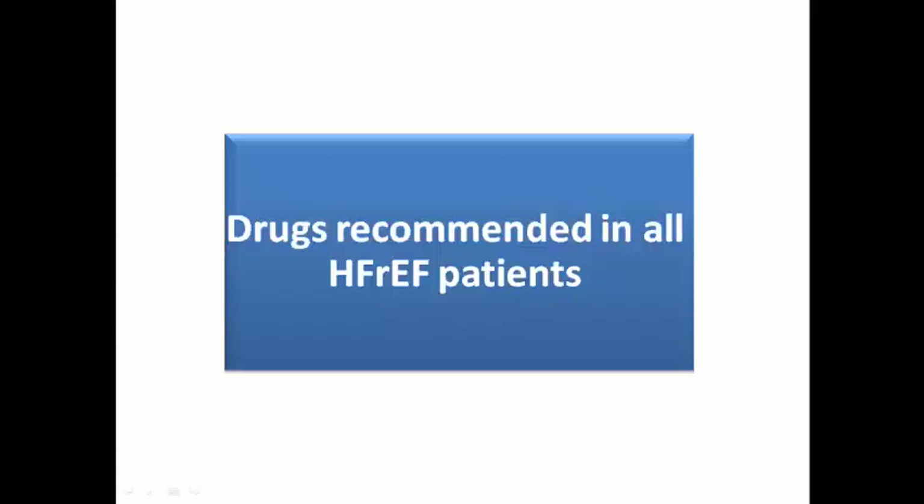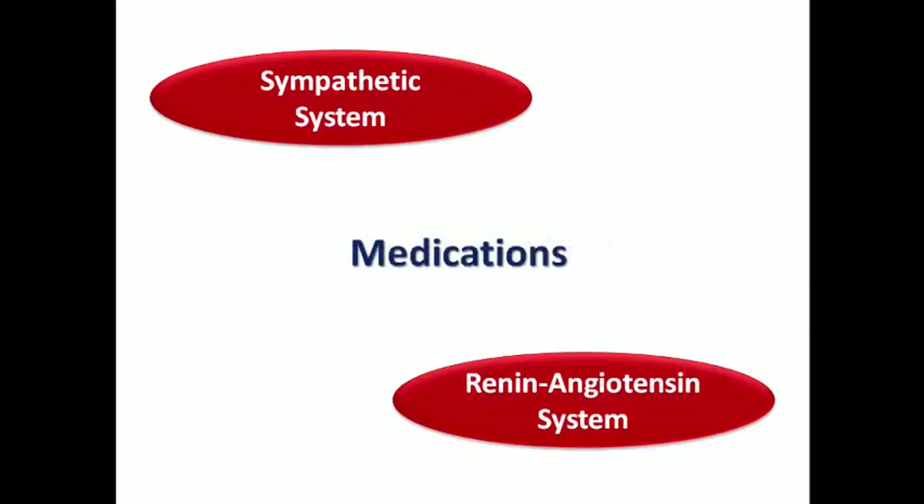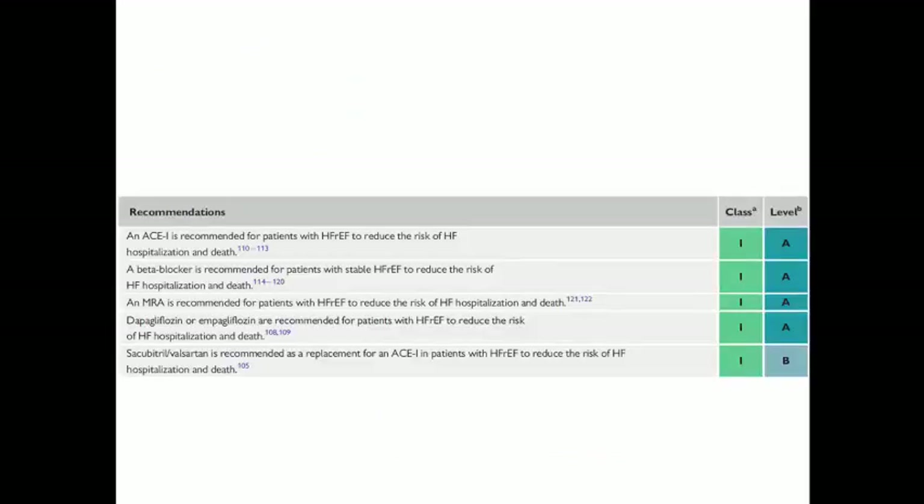Starting with essential medications: the famous neurohormonal stimulation theory in heart failure includes significant stimulation of the sympathetic and the renin-angiotensin system. That's why we prescribe medications to antagonize both systems, which helps ameliorate heart failure symptoms and reduce mortality. The 2021 guidelines give Class 1 recommendation for all these essential medications.